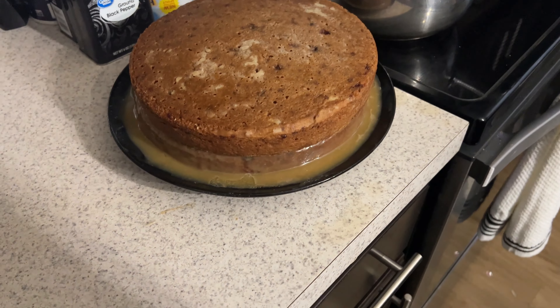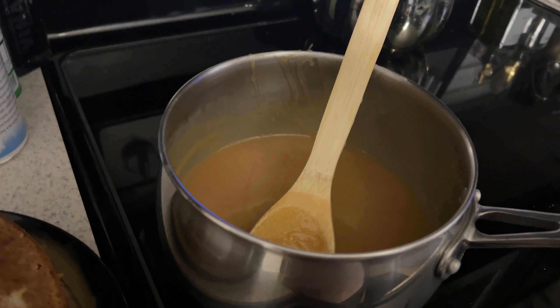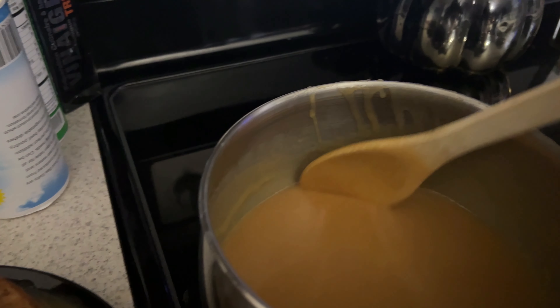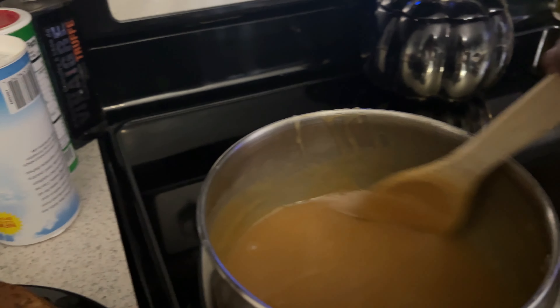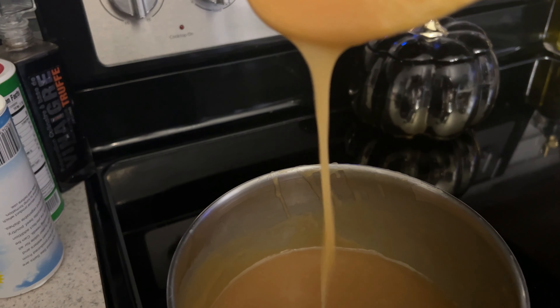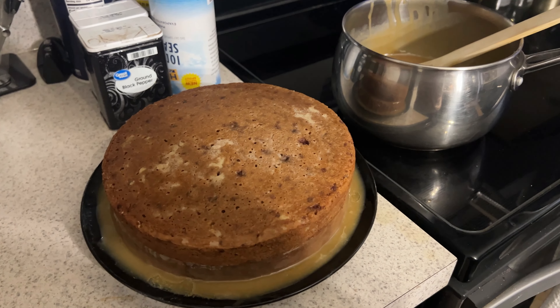First two layers of the cake are down. And I tell you, Grandma Prudy and Grandma Margaret are in the kitchen with me today. From what I've tasted so far, this cake is going to be fire.